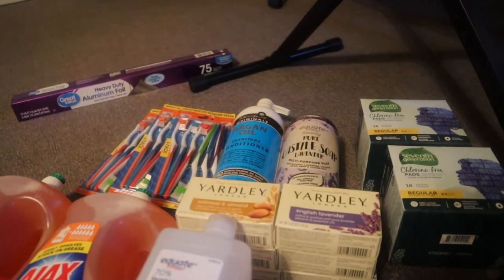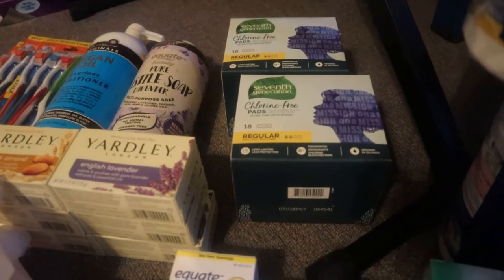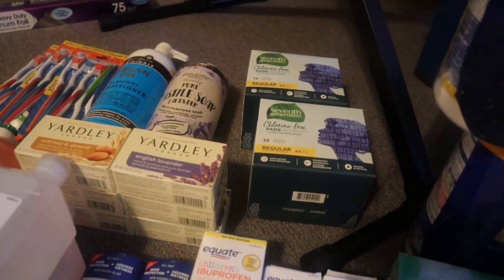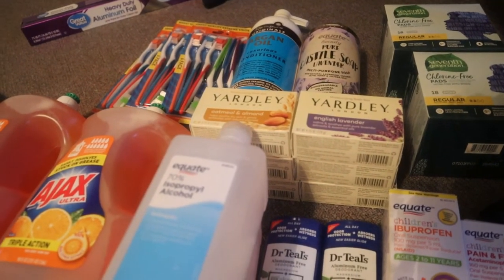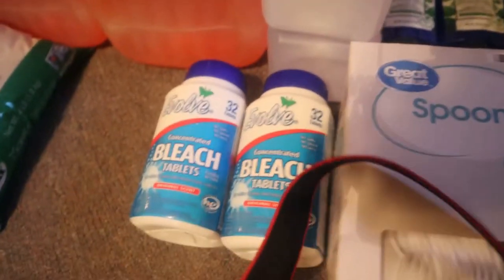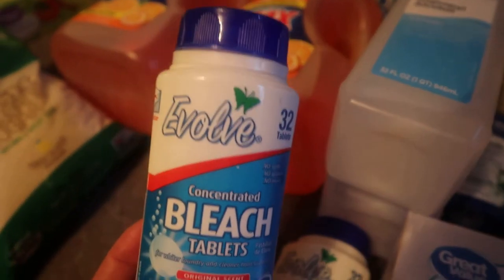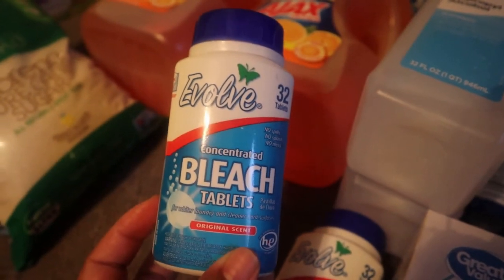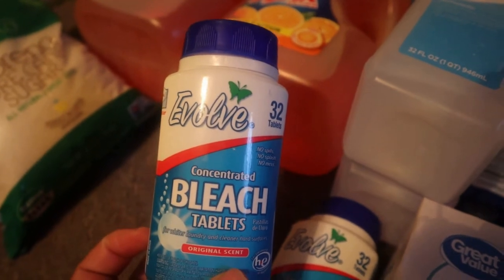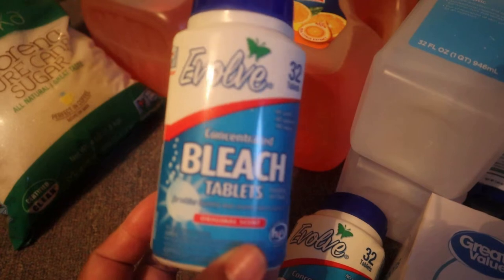I got some sanitary napkins — whether you're female or male, you know what that's about, you've got to have that. Every stockpile run I'll start picking those up. I got three Yardley oatmeal and almond soaps and three English lavender soaps. I got two bottles of rubbing alcohol. I've been getting these Evolve bleach tablets — someone in the comments told me that liquid bleach eventually turns to water, so they suggested bleach tablets instead.